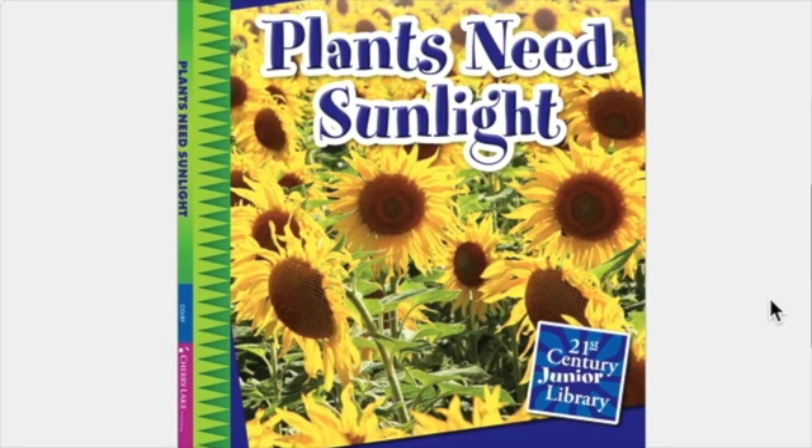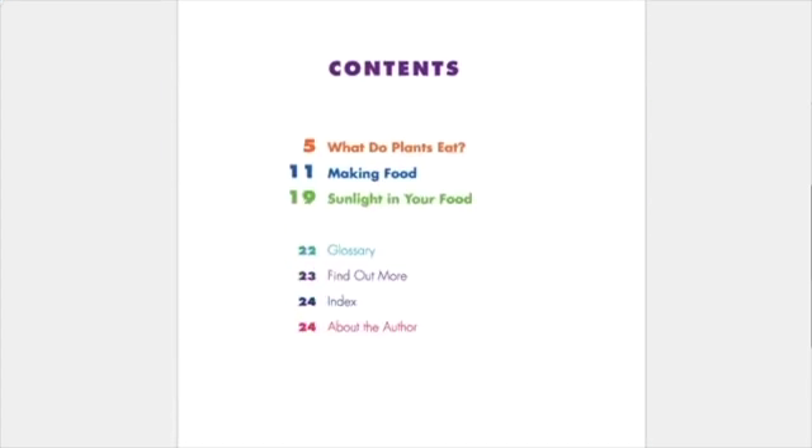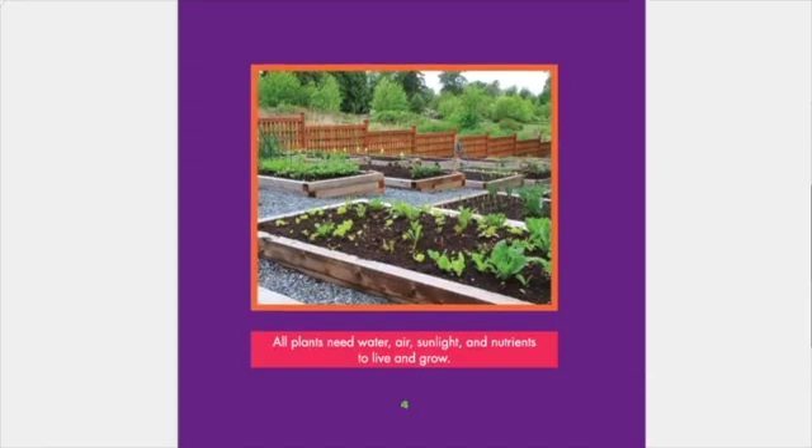Plants need sunlight. From 21st Century Junior Library. Contents: What do plants eat? Making food. Sunlight in your food. A glossary, find out more, index, and about the author. All plants need water, air, sunlight, and nutrients to live and grow.